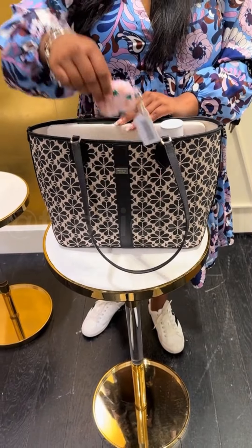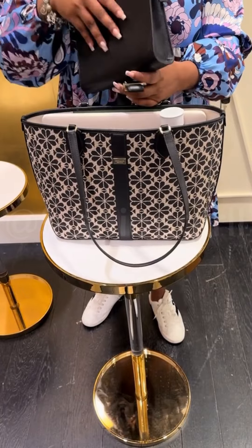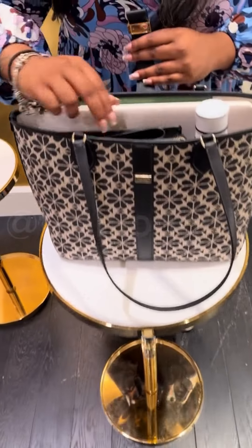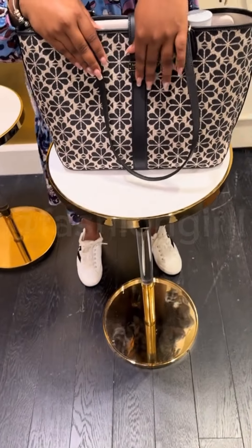The interior includes a zip pocket and a slip pocket for organization. A magnetic snap closure keeps your belongings secure, and the Kate Spade New York plaque logo adds a touch of authenticity.